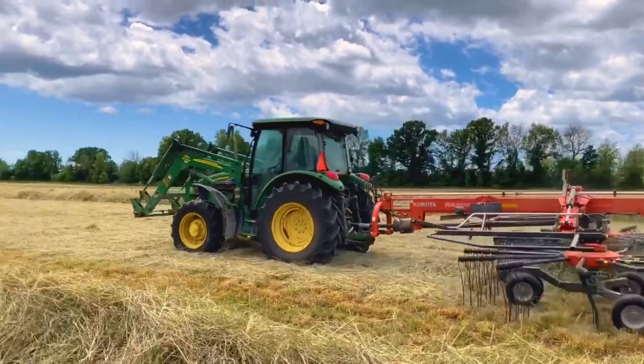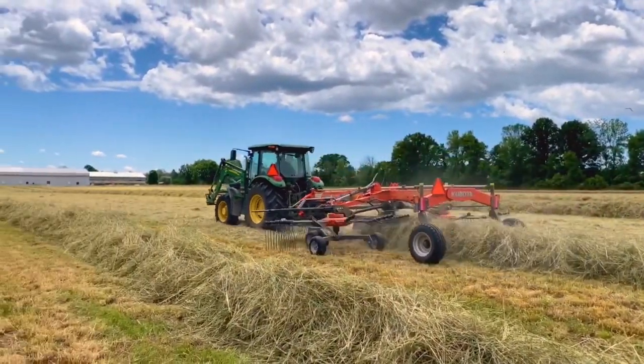We need to rake, or as we call it windrow, the grass to ensure that the grass is exposed to sun and dries evenly.